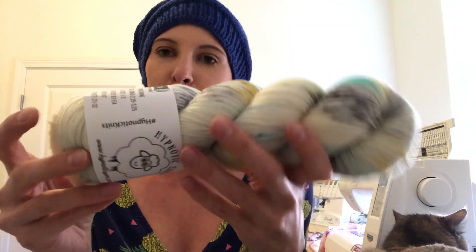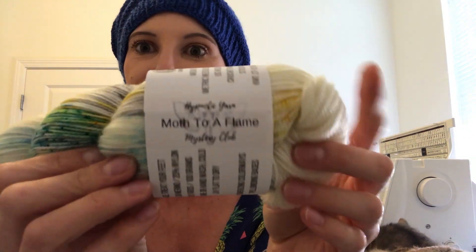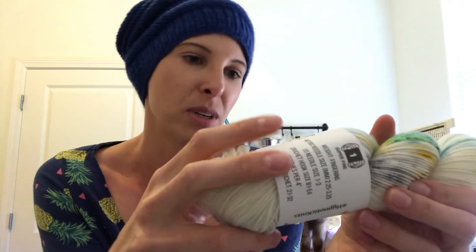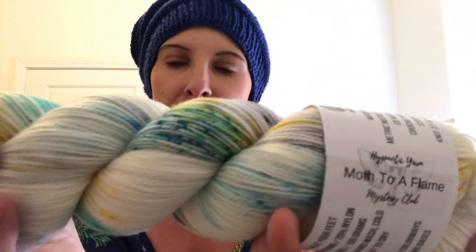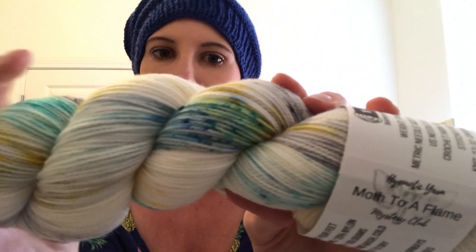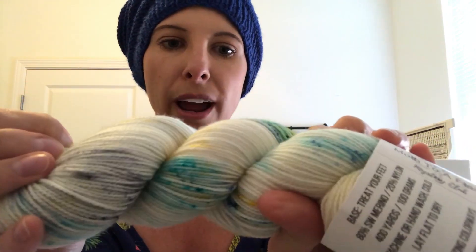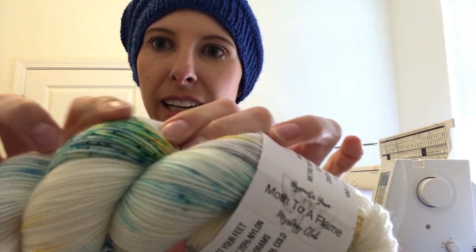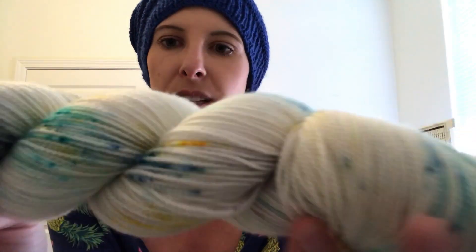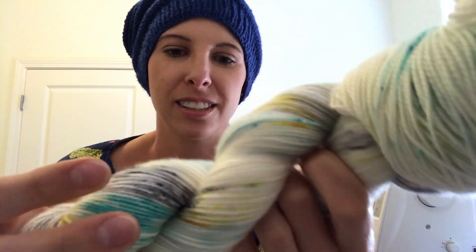So we have — ooh, Cheryl's gotten fancy. The name is now a sticker on it with some handwriting. Wow. It is called Moth to a Flame. That's lovely. So what do we have here? It's basically a white, maybe yellowish-white base. And then we have different shades of yellow, teal, some gray. It looks like a mix of teal and yellow. There's a little bit of green. Oh, that's lovely. And it's so soft — don't you just want to sleep on it? That's gorgeous. I love it.